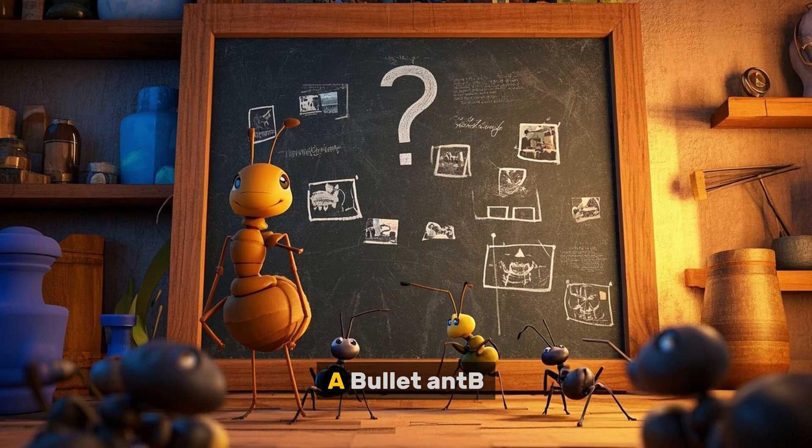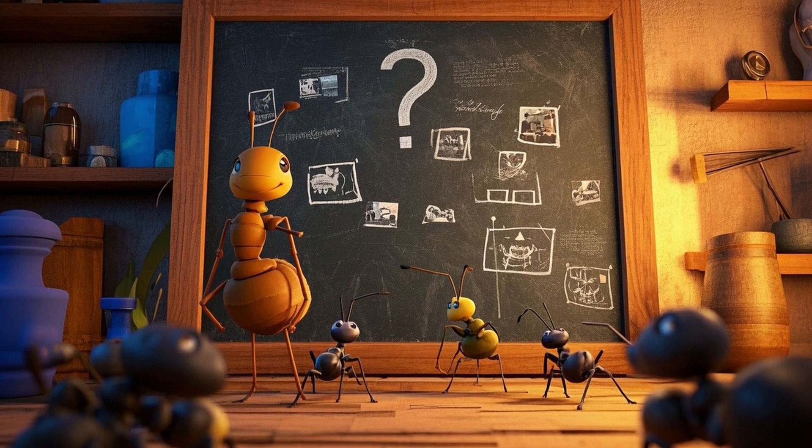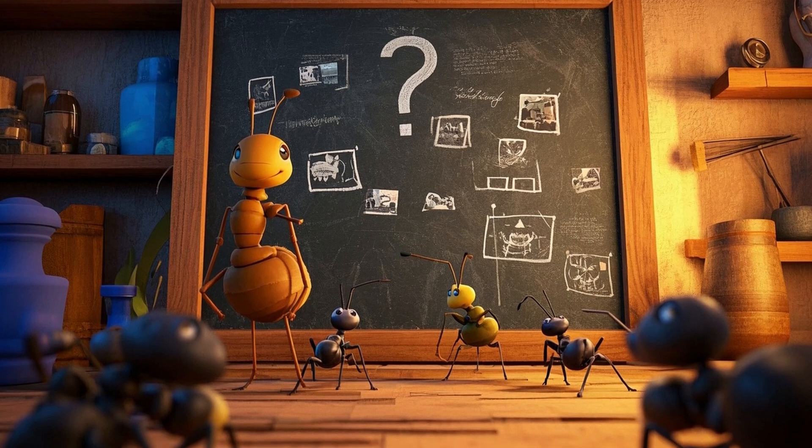Question one: What is the largest species of ant in the world? A: bullet ant. B: leafcutter ant. C: giant forest ant.